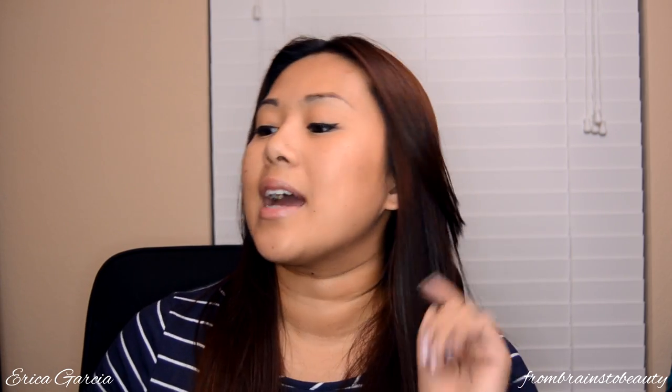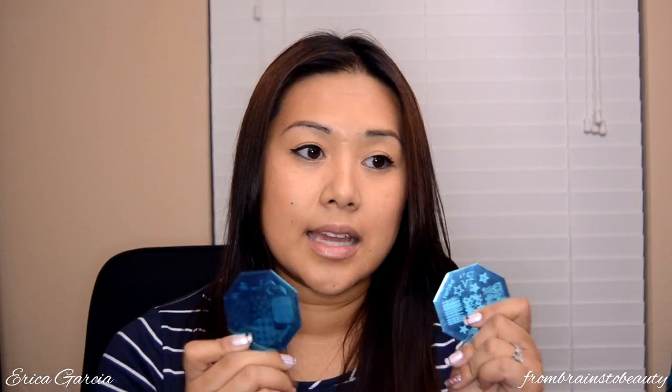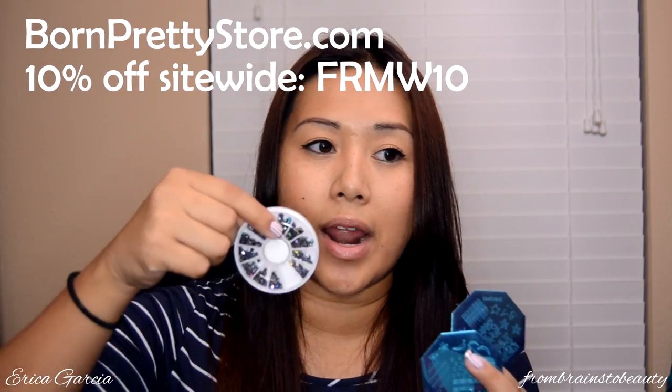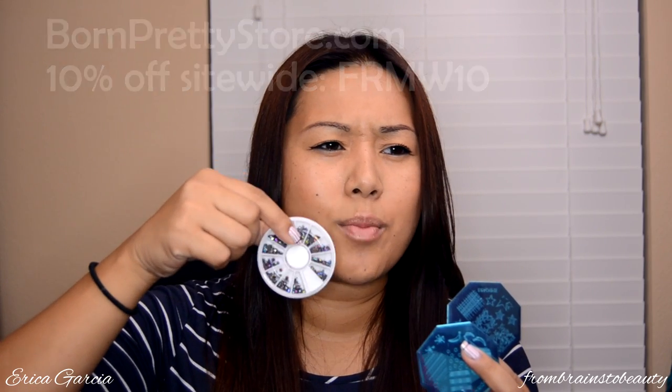Next, for mail items, I got some stuff from Born Pretty Store. I ended up getting two stamping plates as well as a container of rhinestones and these different chrome patterns. And then I got this picking-up tool - it's like a pencil made of a waxy material and you can actually sharpen it with a pencil sharpener and use it to pick up jewels. The two stamping plates I got are QA 98 and QA 93. Most of them are full nail patterns and then they have miscellaneous individual patterns.